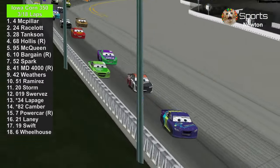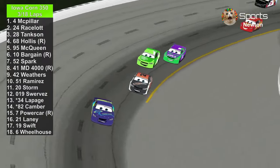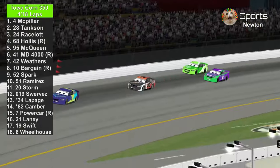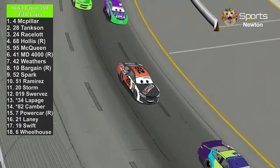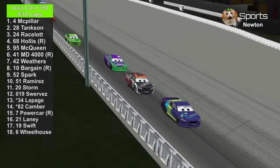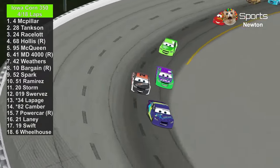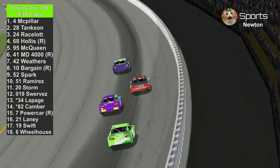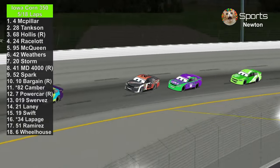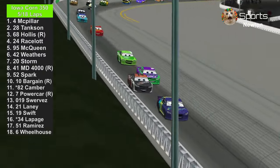We're in lap three. JD McPillar leads the first two laps. Phil Tankson is still battling, with Chase Right Slide trying to catch JD McPillar. Phil Tankson is trying to hold off the 60 and the 24. Lightning McQueen is moving a bit too fast, and Master Dragon 4000 has dropped pretty low. Also, we have a new change with the graphics — it's transparent, so with the leaderboard you'll be able to see some of the track and the cars, instead of just a solid background.